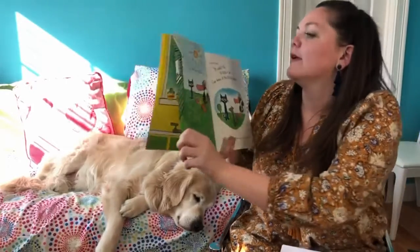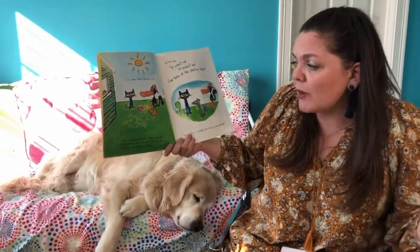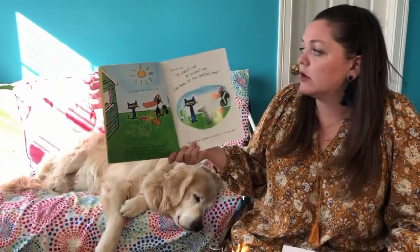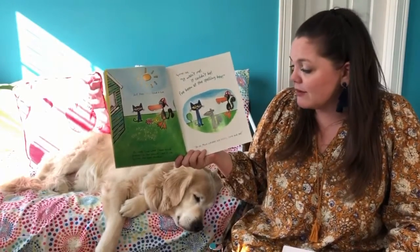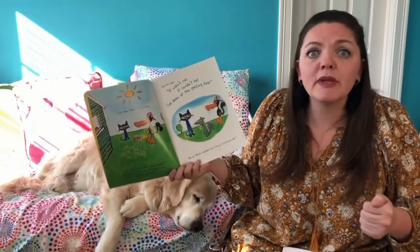Just then they found a clue. Gus said, "Look what I have found — sprinkles on the ground! I bet it was Squirrel; she loves sprinkles." Squirrel said, "It wasn't me, it couldn't be — I've been at the spelling bee." Oh no, more cupcakes are missing, come and see!